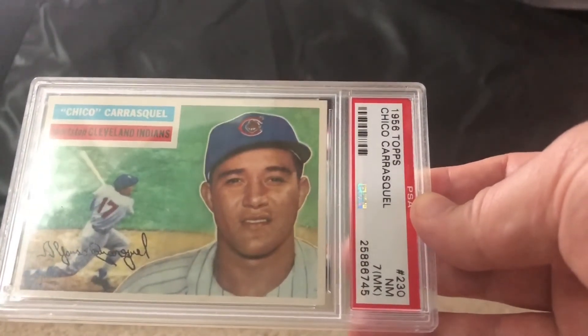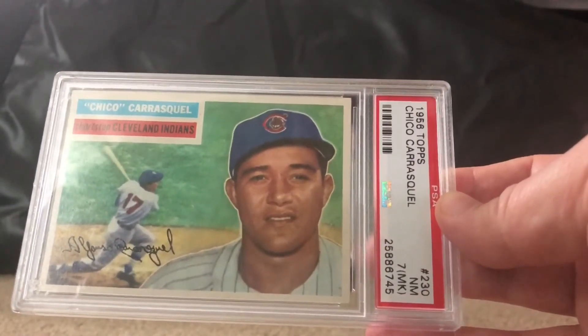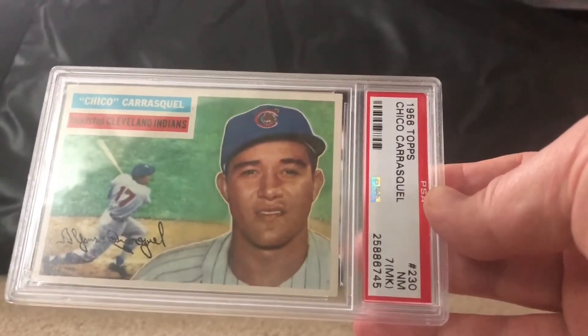Next up, a 1956 Topps Chico Carrasco, near mint 7, though it is miscut. I love the '56 Topps set and I'm trying to grab as many as I can along with the '55s — they are starting to get very pricey. I'm just happy to find anything in a 7 or above, and I got a good deal on this one so I couldn't pass it up.